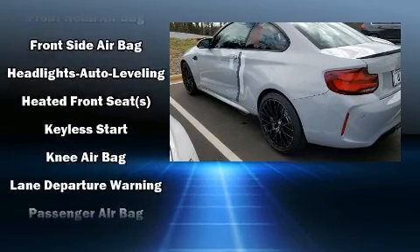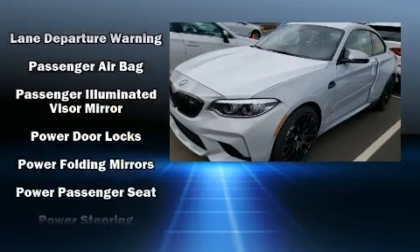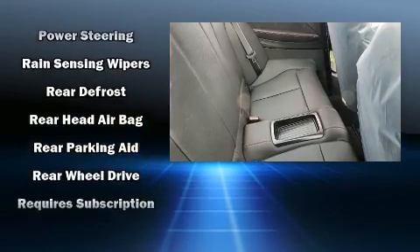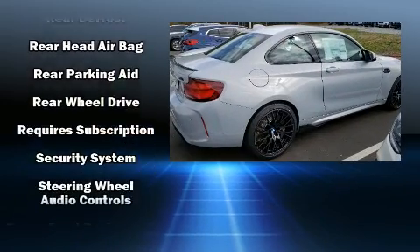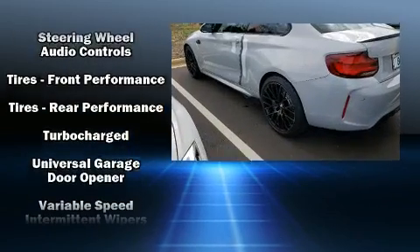BMW also prioritized safety and security with features such as front and side impact airbags, traction control, and four-wheel disc brakes with ABS. You'll never lose visibility with rain-sensing wipers, which activate automatically when the drops start to fall.